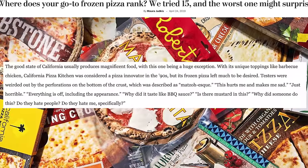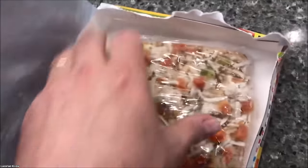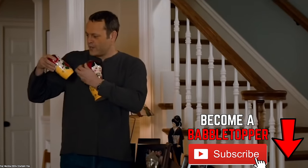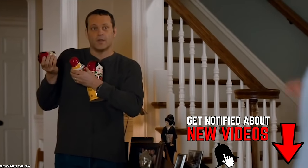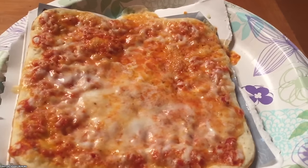Yet another reason this pizza has been getting some flack on the internet is because of its packaging. It is apparently wrapped in plastic, and then topped with something, and then wrapped in plastic again and again. One online review said unwrapping the pizza was like opening a Russian nesting doll, or conducting an archaeological dig. Ouch. Too bad, so sad for this frozen pizza.